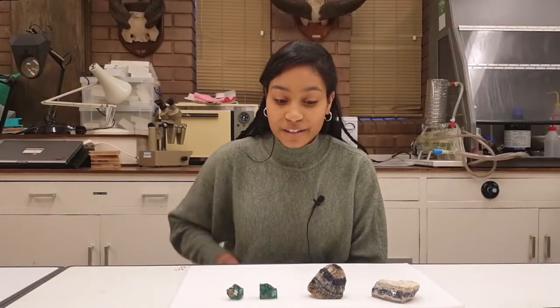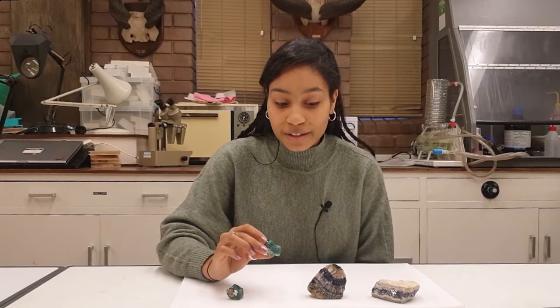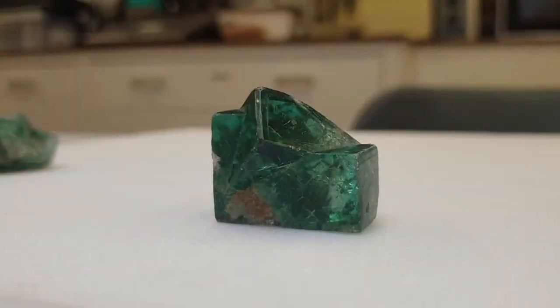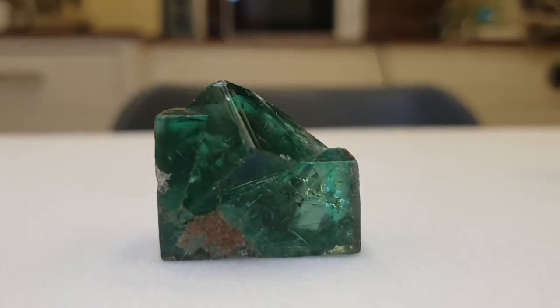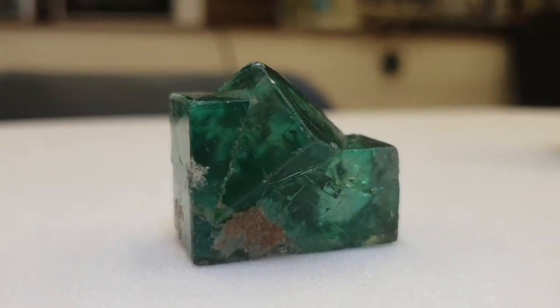It is believed by some that bluejohn was first discovered by the Romans who were mining lead around 2,000 years ago in Castleton. For comparison, here is some regular fluorite and, as you can see, it has a glassy lustre and comes in various colours, but it isn't normally banded, which is what makes the bluejohn so unique.